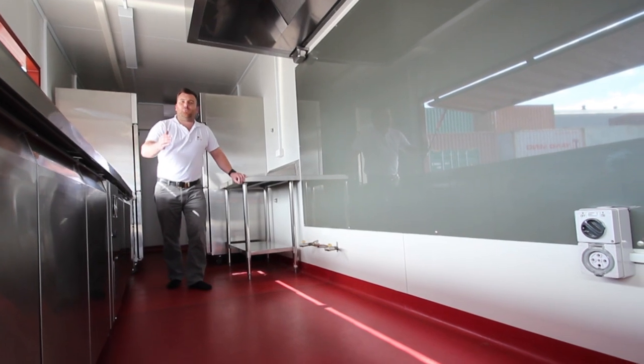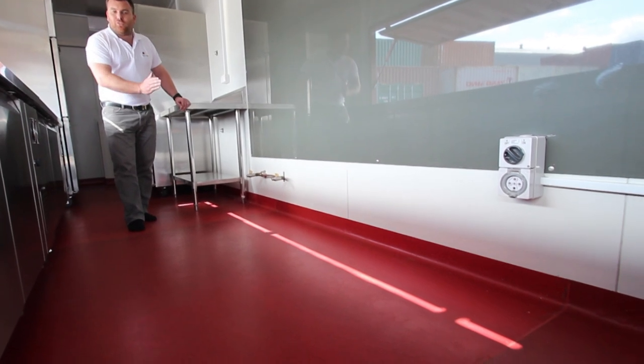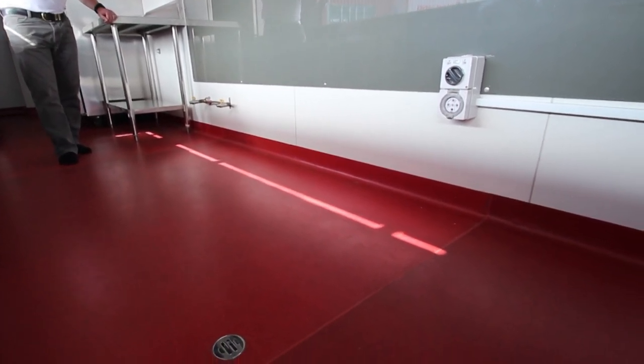The client has opted for this awesome coloured red commercial-grade vinyl flooring. We've coved the edges and added a floor waste to the middle for both compliance and easy cleaning.